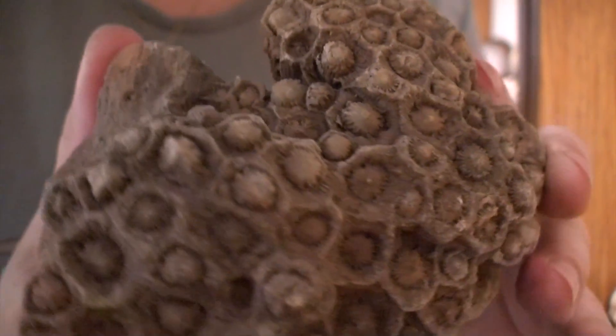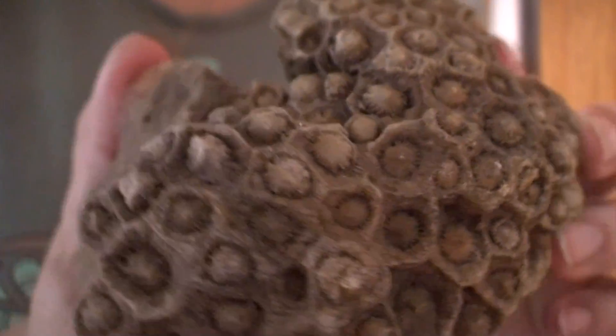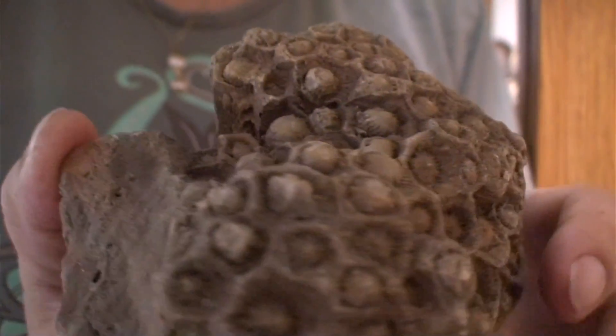A few of them I've actually collected myself. Today I'm going to share a few of my very favorites with you. First off we have this really cool rugose coral that was found right here in Oklahoma, but not by me unfortunately. Rugose coral is also called Tetra Cholera and is a family of coral that is now extinct.